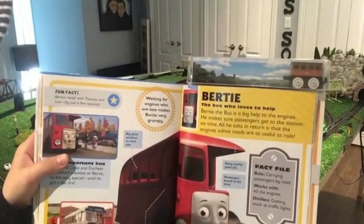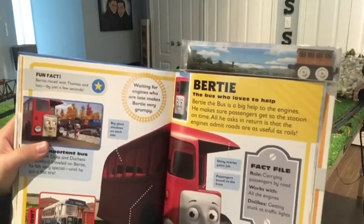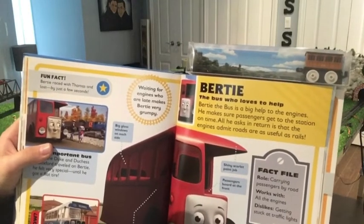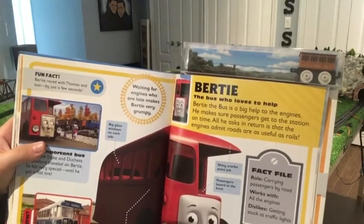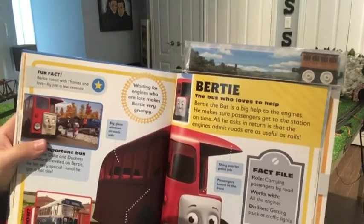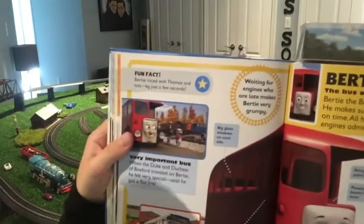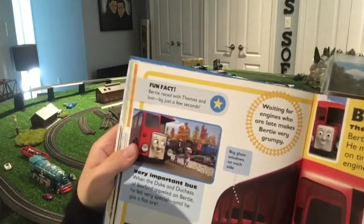Birdie the Bus — who loves to help. Birdie the Bus is a big help to the engines. He makes sure passengers get to the station on time. All he asks in return is that the engines admit the roads are as useful as the rails. Fun fact: Birdie raced with Thomas and lost by just a few seconds.